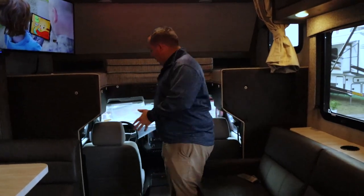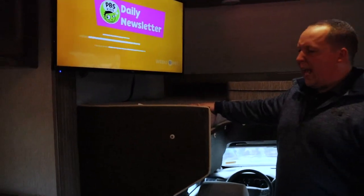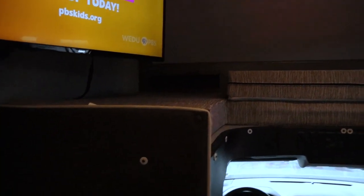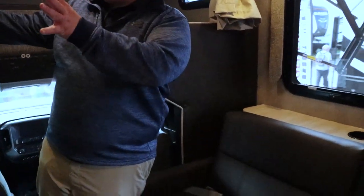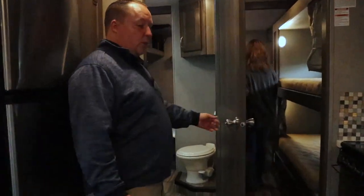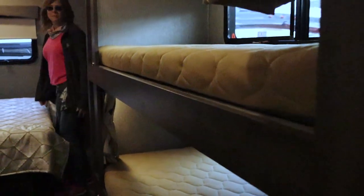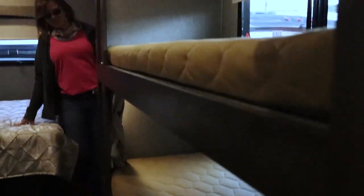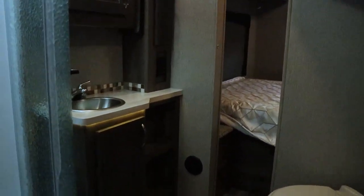Inside the living area, you have a very nice Chevy-type cockpit. You have a bunk over the cab — it holds 500 pounds. You have a sofa right here with the TV kind of adjacent. And then this is what makes the floor plan special: you have a nice bathroom, but it's the bunk beds. This is a really nice size 35-foot Class C, and again, for the price, if you need to tow 15,000 pounds, this is definitely the unit for you. The bathroom's right there, and you have a door from the bathroom.